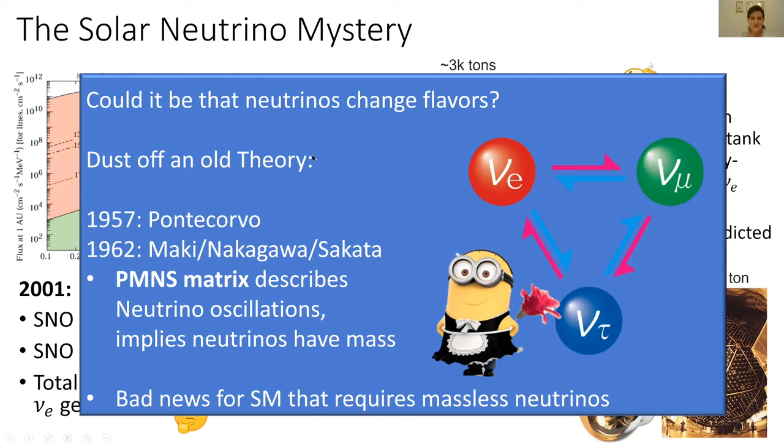Fortunately, we can dust off an old theory that exactly predicts that neutrinos oscillate into one another. This was a theory predicted in 1957 by Pontecorvo, and refined in 1962 by Maki, Nakagawa, and Sakata. They basically used what is called the PMNS matrix to describe how neutrinos oscillate or change flavors between each other.